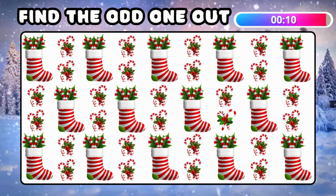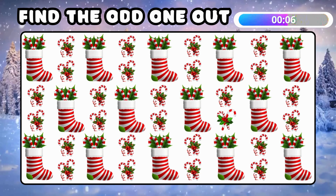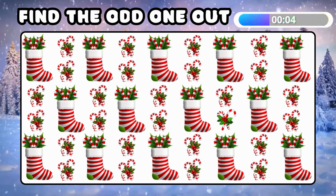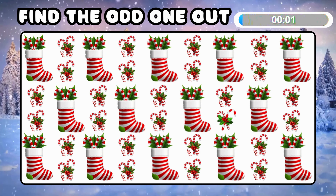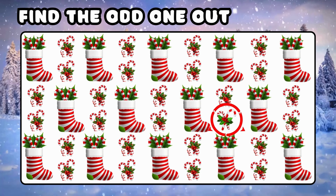How about spotting the different candy stick emoji? Sweet success! This candy stick stands out from the rest!